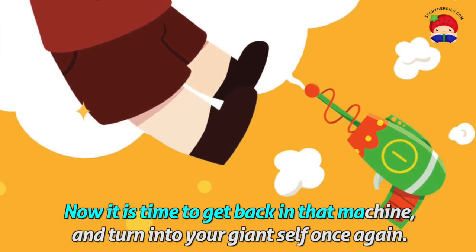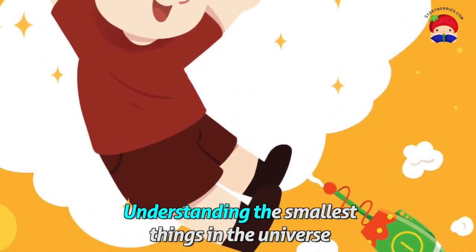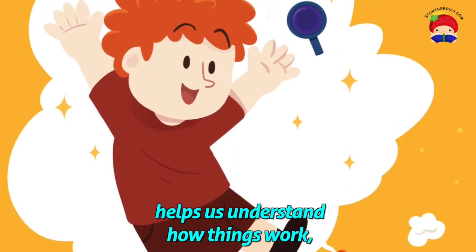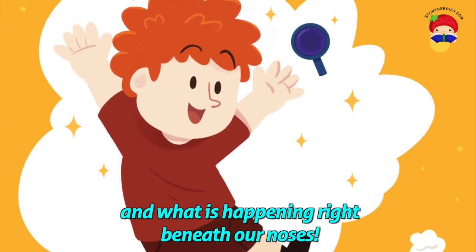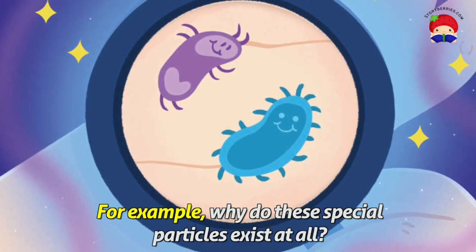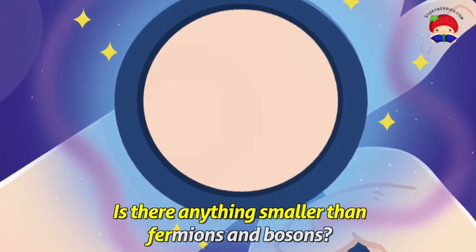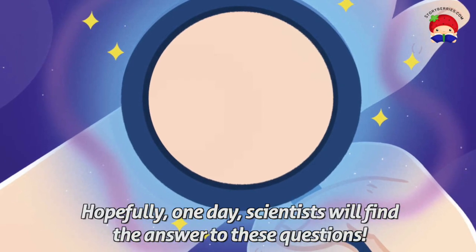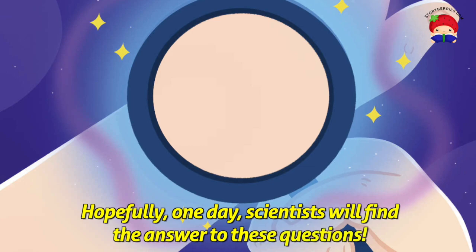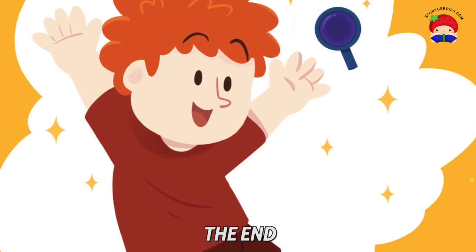Now it's time to get back in that machine and turn into your giant self once again. Understanding the smallest things in the universe helps us understand how things work and what is happening right beneath our noses. But there is still so much about our world that we don't know. For example, why do these special particles exist at all? Is there anything smaller than fermions and bosons? Hopefully, one day, scientists will find the answer to these questions. And maybe it will even be you. The end.